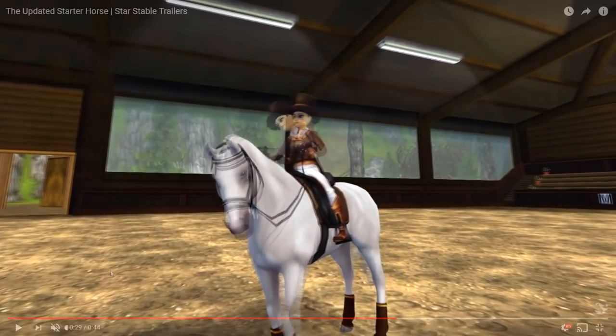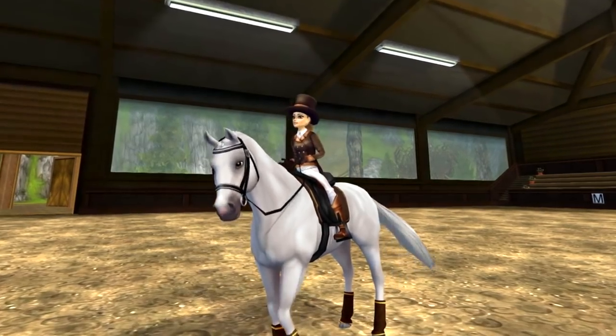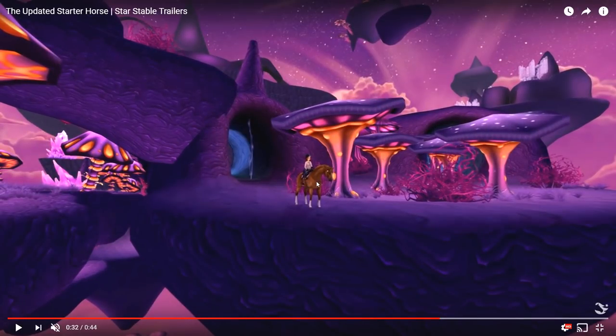Here we have a closer look at the white starter horse performing the standing still animations, which I think is super cute. I love this horse. We also have a dressage outfit and the braids again — I just can't get over the braids. These animations are so, so adorable in my opinion.